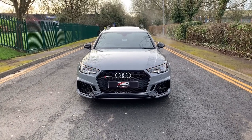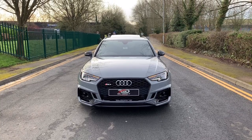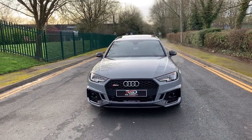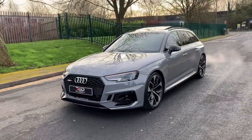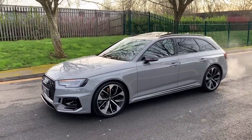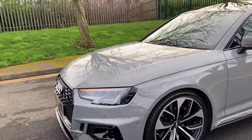Hi guys, I'm Adrian from RS Direct in Bristol. I'm going to show you around our stunning Audi RS4 Avant Quattro that's currently available. I'll show you some of the features and the condition of the car, because it is truly stunning. It's a 2018 car, 18 plate, and it's had just one owner from new, and the owner is well known to us at RS Direct.